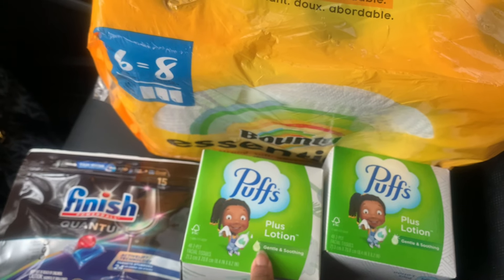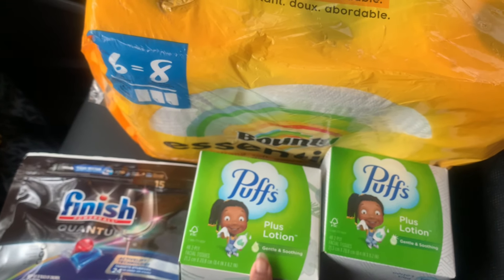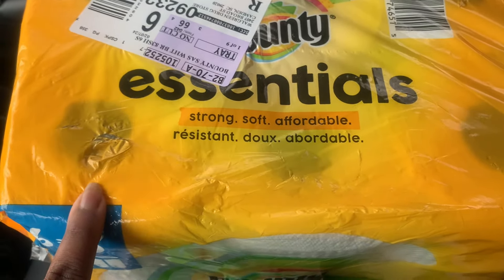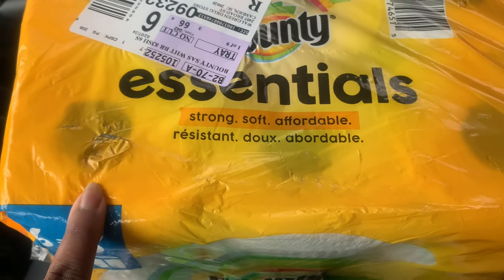For just one, the Bounty Essentials is on sale for $5.49 this week. The Puffs Plus with Lotion is marked for $2.49. So far I've spent $6.99 plus $5.49, and I'm going to do some quick math in my head to make sure I can use all of my coupons before we check out.